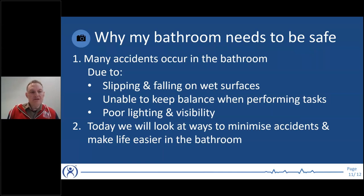Why does your bathroom need to be safe? Many accidents occur in the bathroom — in fact, the bathroom is one of the most dangerous rooms in the home for accidents. Accidents usually occur due to slipping and falling on wet surfaces, or being unable to keep balance when performing tasks like showering, going to the toilet, or standing at the sink brushing your teeth. Today we'll look at ways to minimise accidents and make life easier in the bathroom.